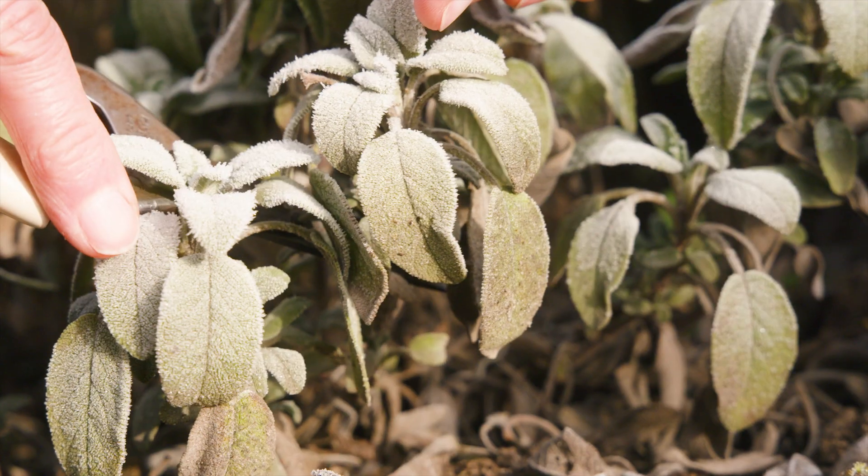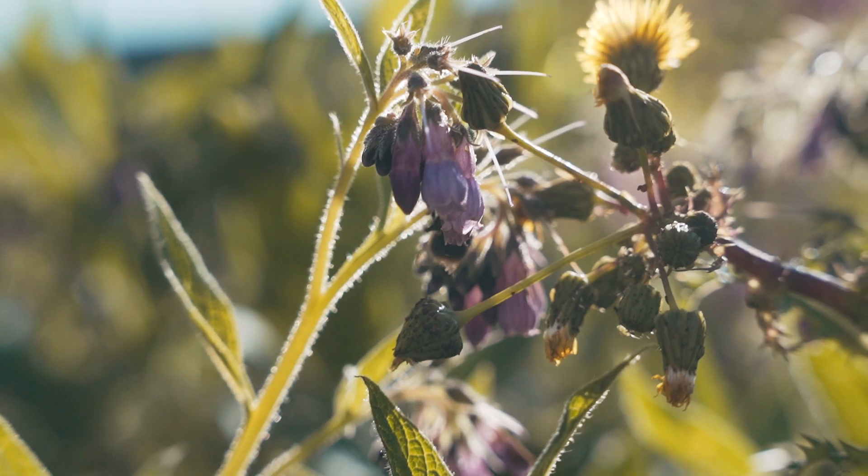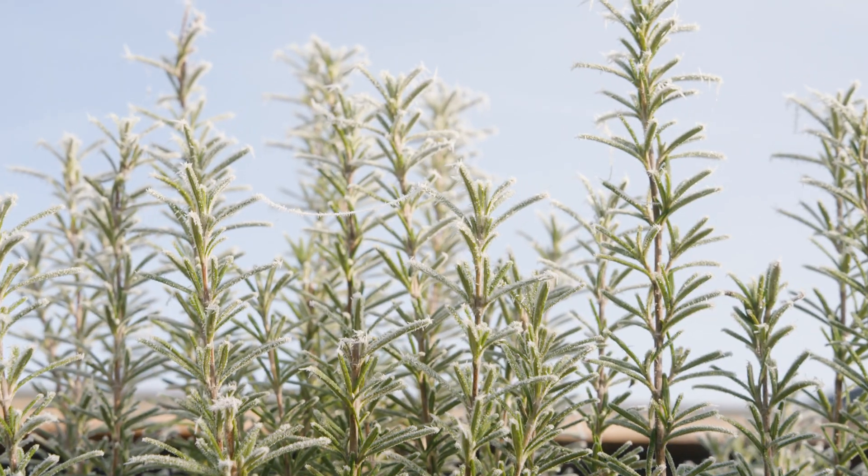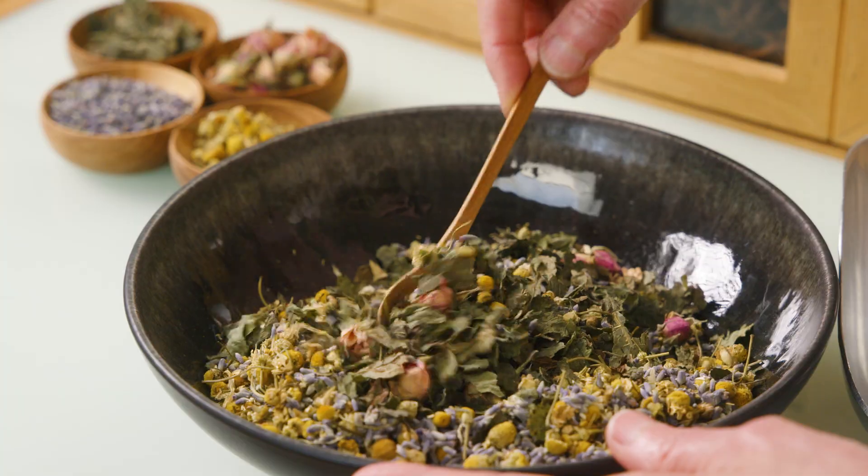We use all parts of the herb — roots, bark, seeds, leaves, flowers and so on — but they're prepared differently. Soft parts that you can break up with your fingers, like flowers, leaves or powders, are easiest.